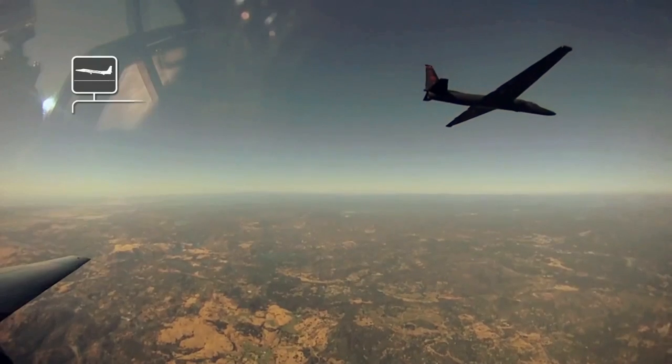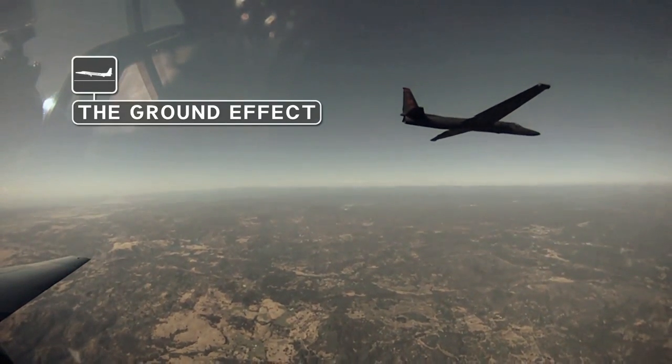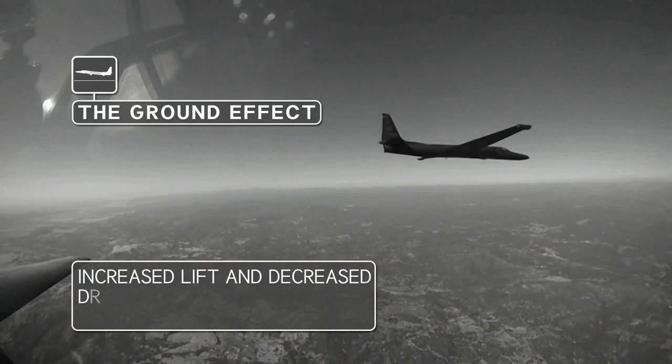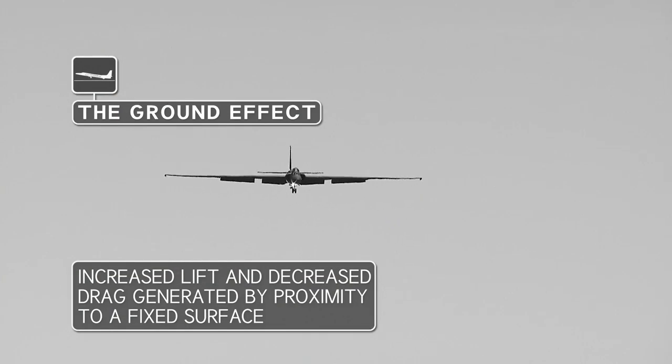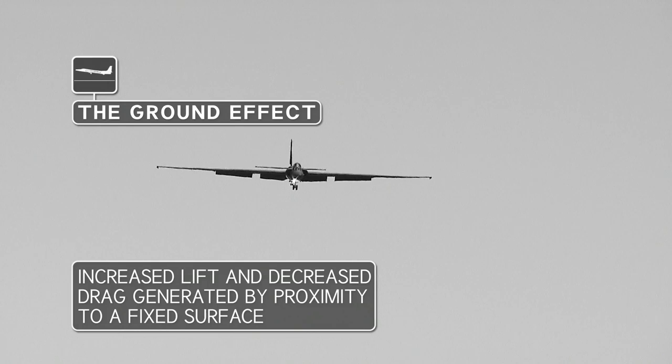There's the ground effect. The U-2's high aspect ratio wings and commensurate uplift means that on final approach, it tends to float, requiring incredible skill to control.